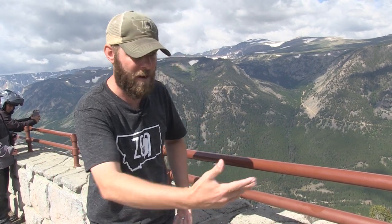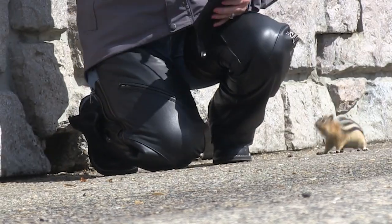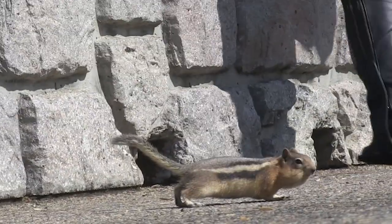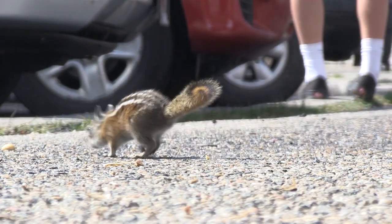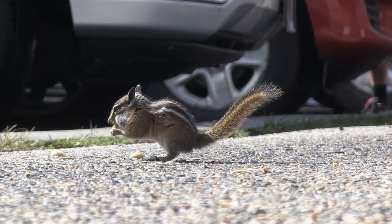A lot of these guys you're going to see have big cheeks, because they can actually store their food in those cheeks. What they do is take as many of these nuts and seeds and whatever else it is, pack them in their cheeks, and then run down to their den and stockpile their den for the winter so they can get through those winter months.